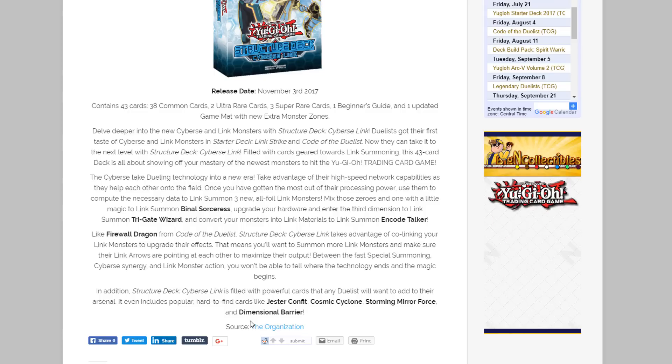I was really hoping we would get these reprints because you never know — sometimes when Japan gets a structure deck, they change a few things when it gets printed for us. But it looks like they kept all those good reprints. In the past we've had problems with that, but they did pretty well with the Ancient Gear and Dinosaur structure decks, and it looks like they did the same here.